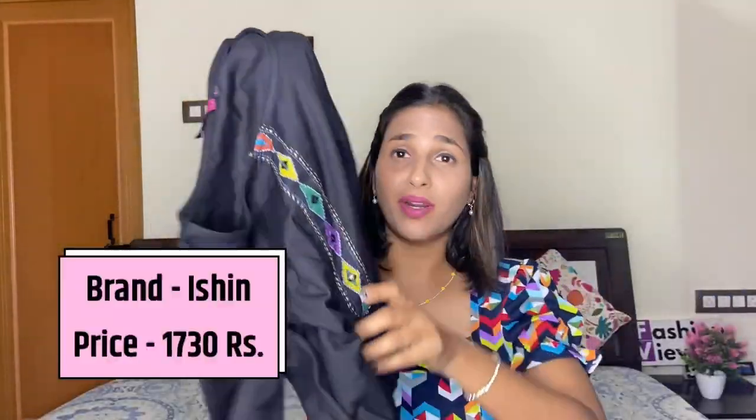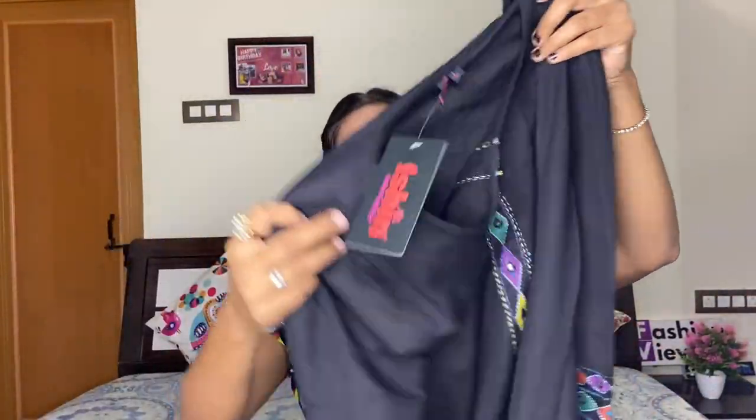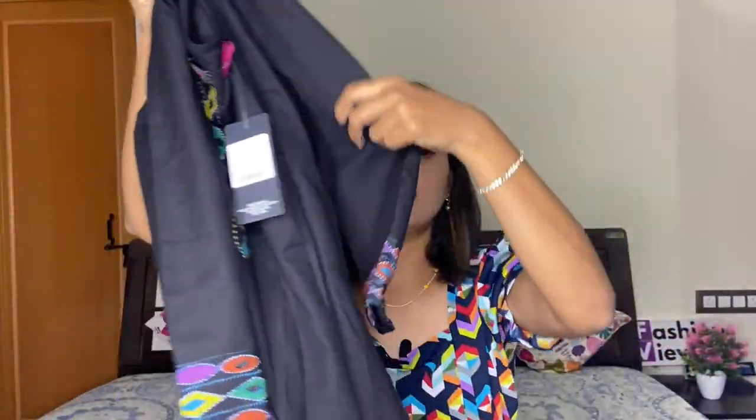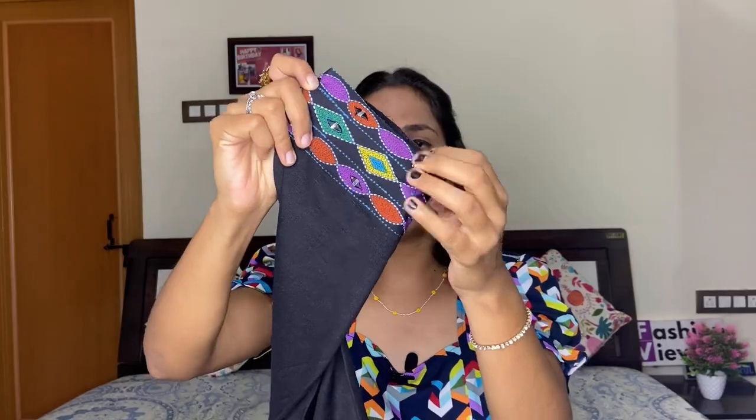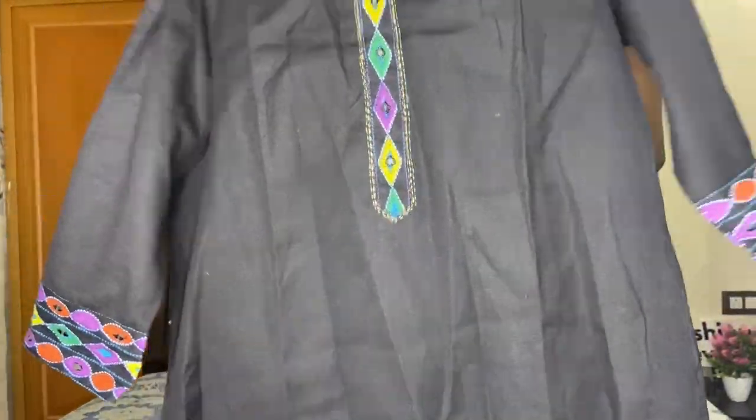I am going to show you a beautiful black set — my favorite design print. The cloth material is very good and in this range of 1730 you get such a beautiful set. This is a plain black shirt with a printed design on the neck, arch work detailing, and a line design at the bottom. The material is very good pure cotton.